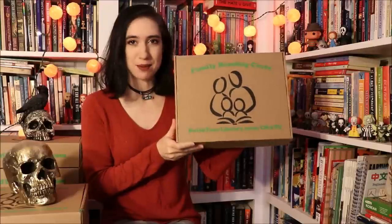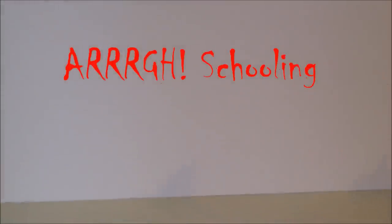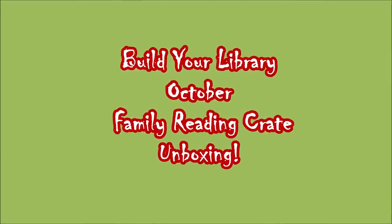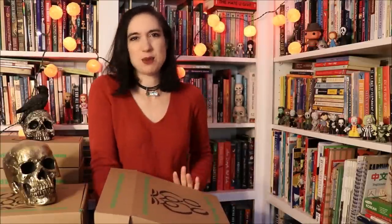Hey everybody, it's Emily at ArcSchooling and today I have the Build Your Library Family Reading Crate October unboxing. This month's theme was books that go bump in the night, so it's all Halloween spooky books.